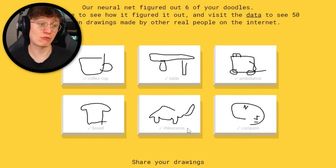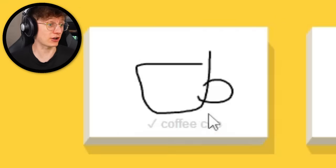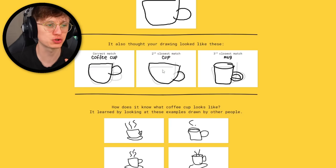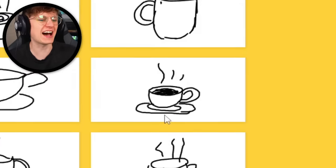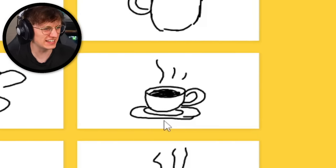My bread — very nice. My rhinoceros — I didn't get to do the head but he still got it apparently. My coffee cup — that's beautiful. It's interesting that he managed to get coffee cup because I definitely just drew a cup, there was no heat suggested. Look at that — how did they do that in 20 seconds? They've got a saucer, it's filled in — they're using like a computer pencil.